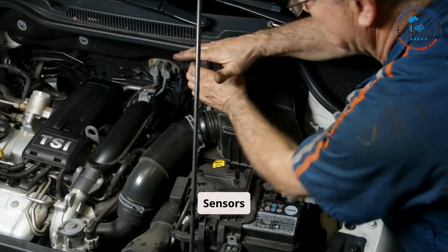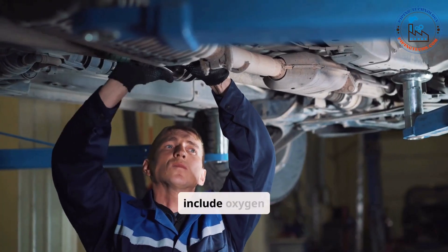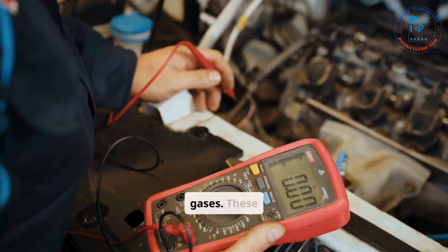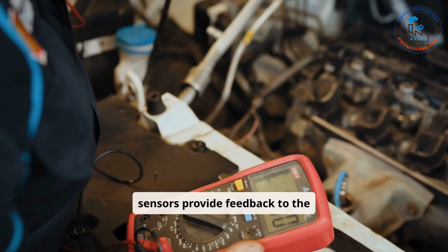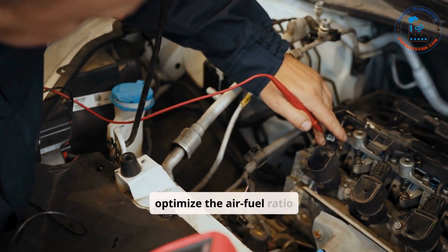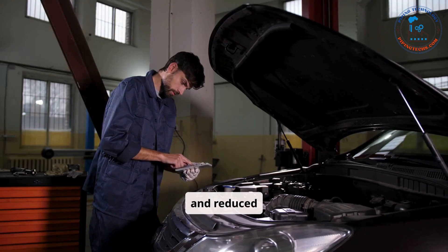Modern exhaust systems include oxygen sensors, which monitor the amount of oxygen in the exhaust gases. These sensors provide feedback to the engine control unit (ECU), helping to optimize the air-fuel ratio for better fuel efficiency and reduced emissions.